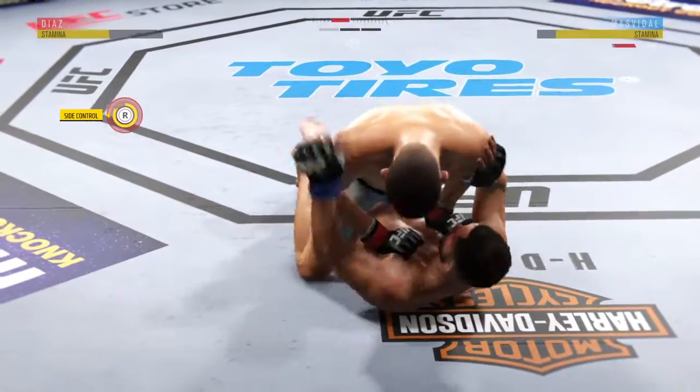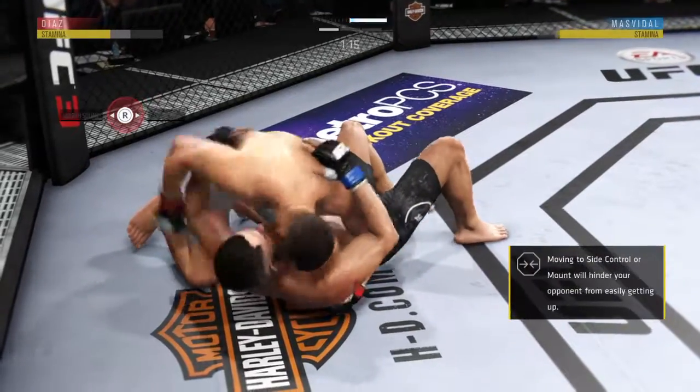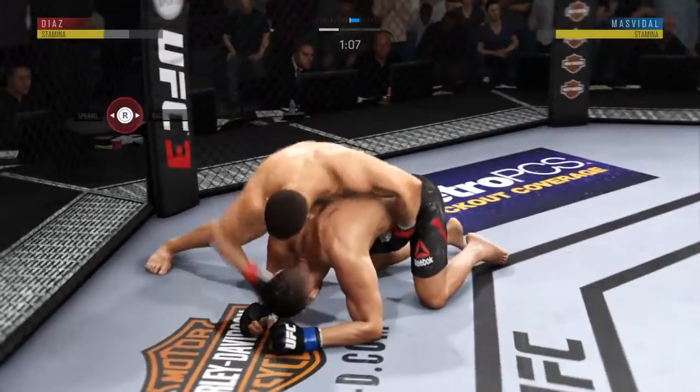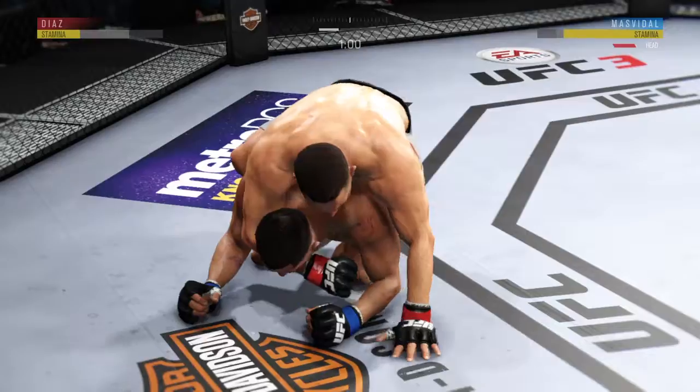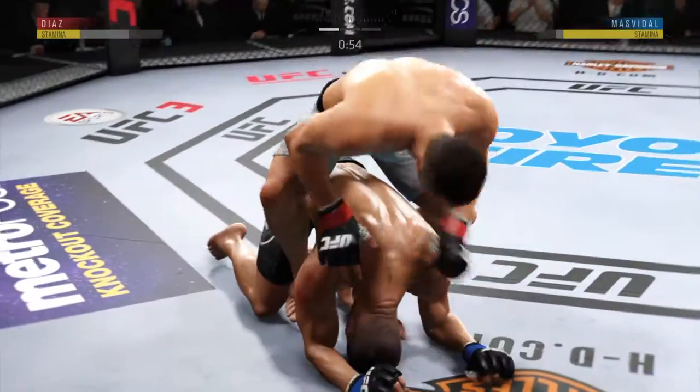Excellent movement on the ground here, constantly moving, constantly staying busy. Strong bottom work here, staying busy. Excellent movement and transitions on the ground — he transitions, now he's got both hooks in, looking for the rear naked choke.